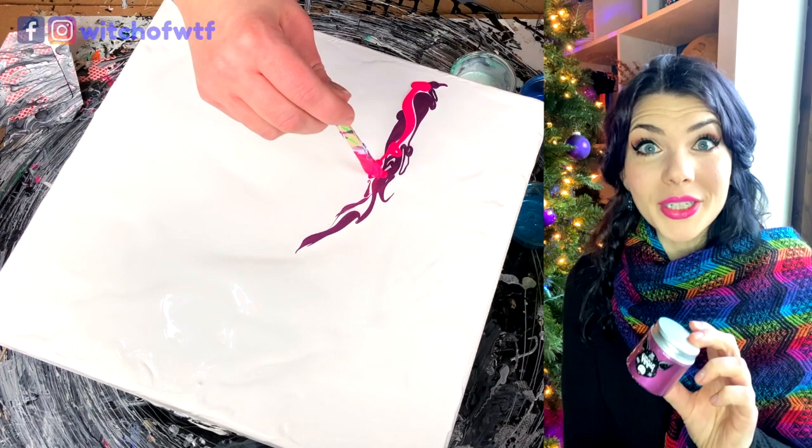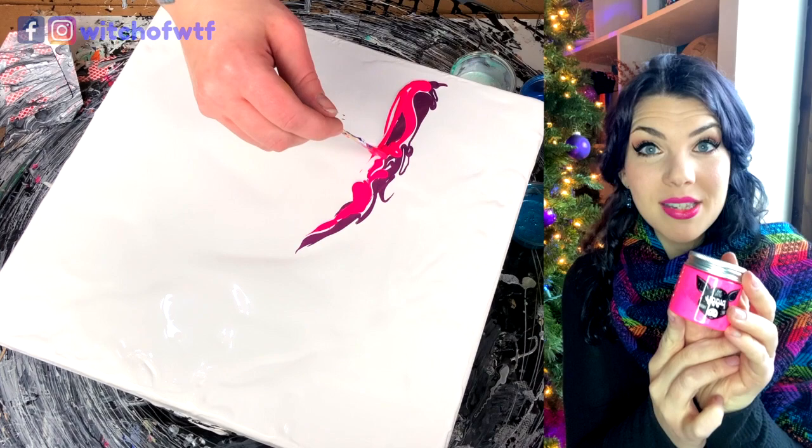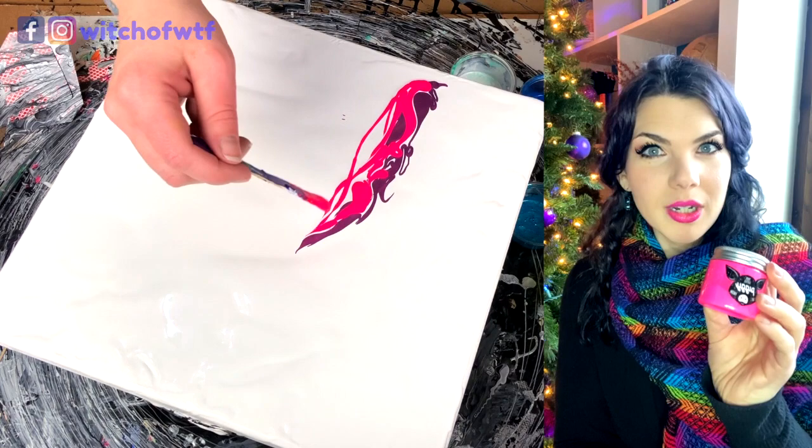The second color is my favorite of all because it is Electric Hot Pink. This is groovy, this is amazing. I'm going to try mixing this soon with an iridescent medium and seeing what happens because I think it's going to be pretty awesome — I haven't tried it yet, so look for a future video on that.